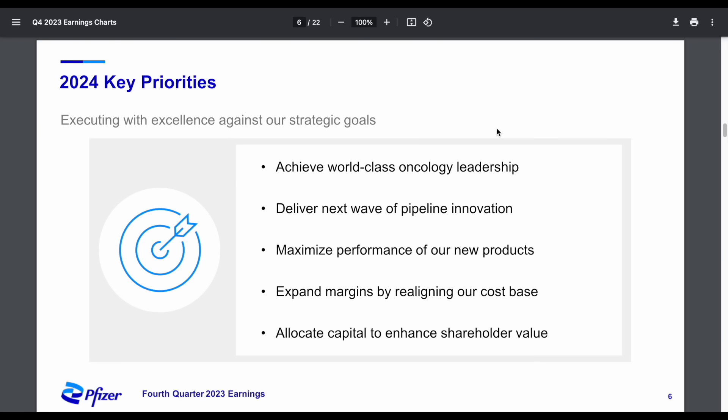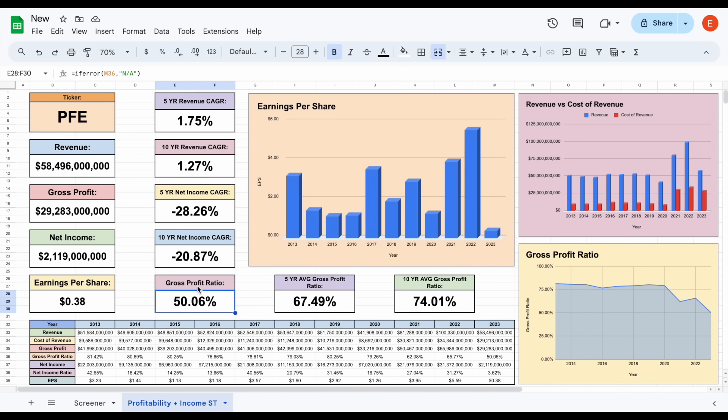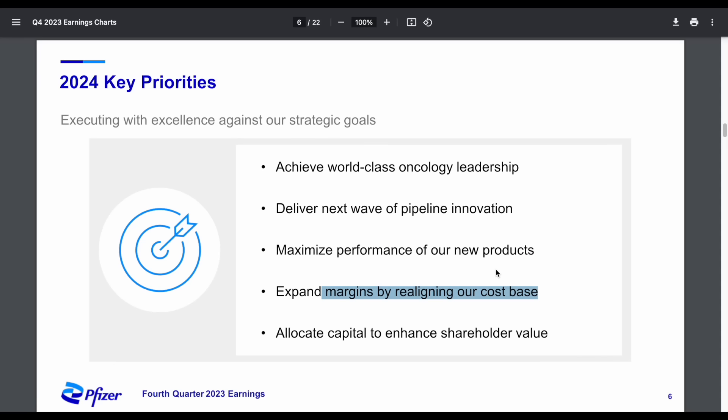Looking at Pfizer's 2024 key priorities, there's quite a bit to focus on. One we just touched on is achieve world-class oncology leadership — obvious based on the moves they've recently made. They want to deliver next-wave pipeline innovation, which goes along with oncology leadership, maximize performance of new products, and expand margins by realigning their cost base — obviously a big one, since margins in 2023 were quite a bit below the historical average. And lastly, allocate capital to enhance shareholder value, which we'll discuss in a moment.